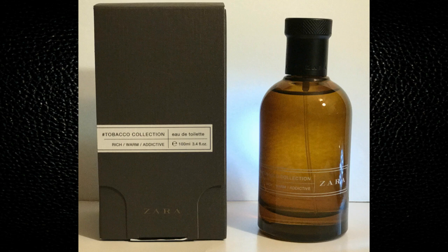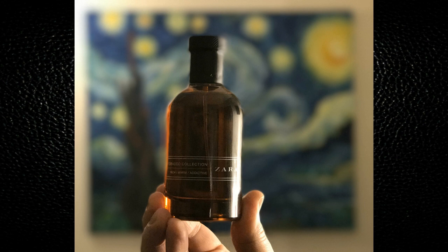Hi everybody, 860Cologne here with another video. This time I'm going to be talking about a fragrance that's been getting a lot of attention lately. This one is Zara Tobacco Collection Rich Warm Addictive. This is from what I'd call a discount high-end clothing store called Zara, which I believe is from Spain originally and has a few affiliates in the States.